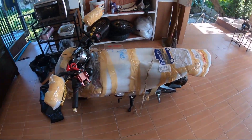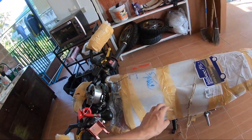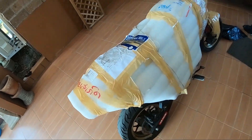I'm now in Chiang Mai and the bike just came. Here we have it. I posted it on Monday and today it's Thursday, so it took about three to four days. As you can see, they put plastic and stuff to protect the bike.